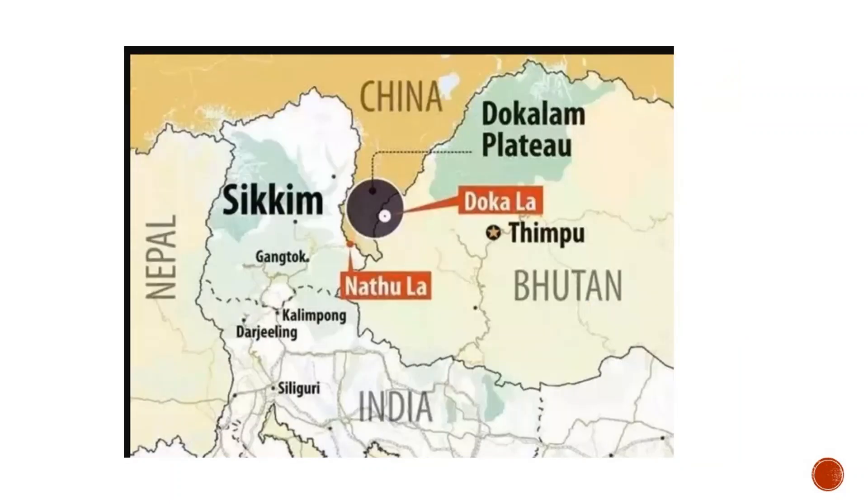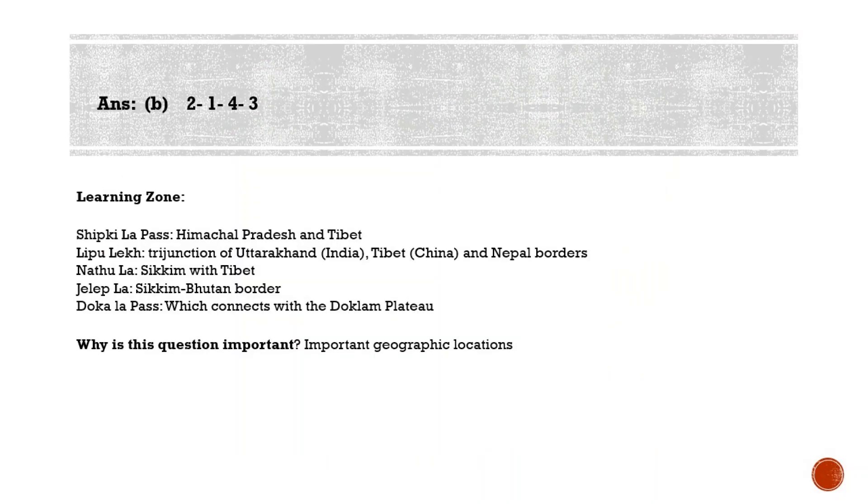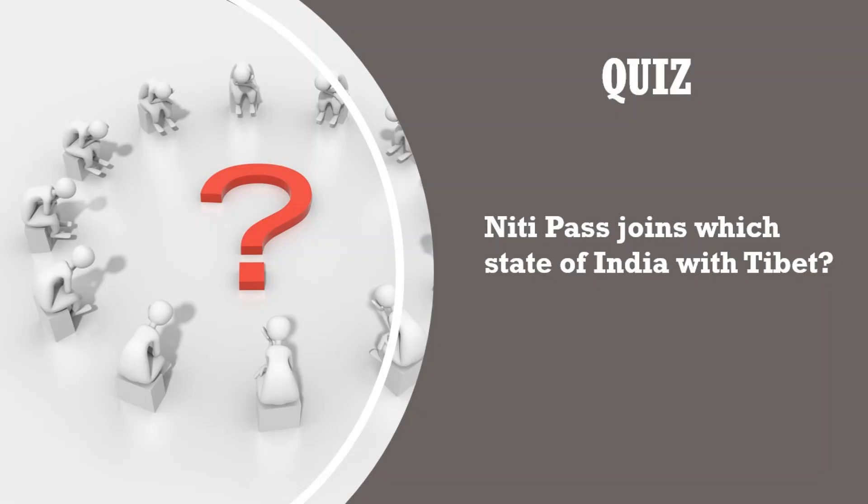Doka La Pass: as we know, Doklam is an area with a plateau and a valley lying between China's Chumbi Valley to the north, Bhutan's Ha Valley to the east, and India's Sikkim state's Natang Valley to the west. In June 2017, a military standoff occurred between China and India as China attempted to extend a road on the Doklam plateau southwards near the Doka La Pass, and Indian troops moved in to prevent this.